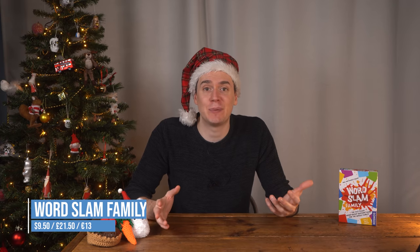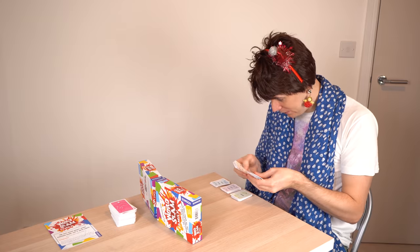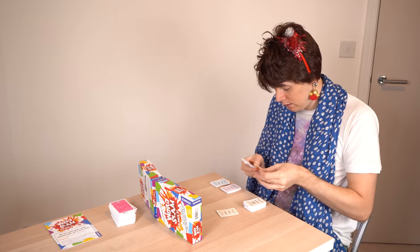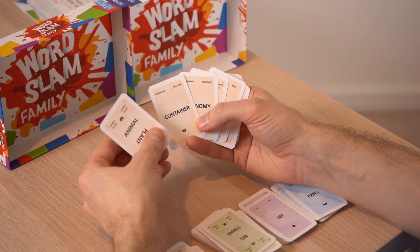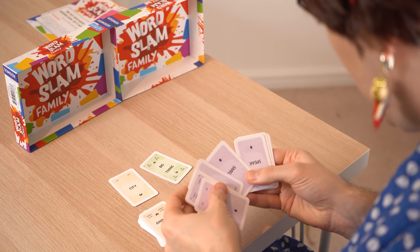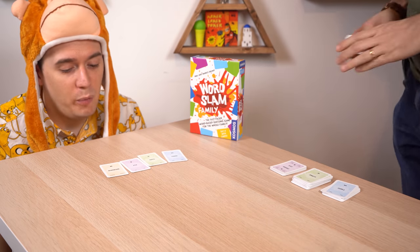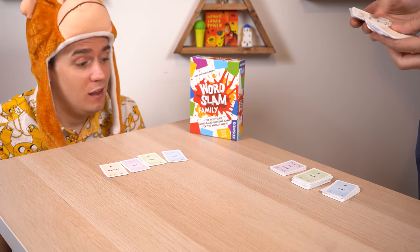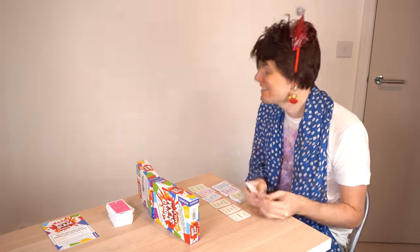In Word Slam Family you split up into two teams. One person on each team is trying to get their team to guess something — say, Jurassic Park. Both teams are racing to guess the same thing first, and they can only communicate with their team using word cards that contain simple nouns, adjectives, and verbs. 'Dinosaur' and 'park' won't be available so you have to get creative: old big animal, green plant, location. It's one of my favorite party games — I love the frantic tension of hearing the other team guess and trying to get it right before them.